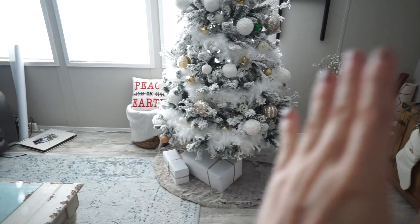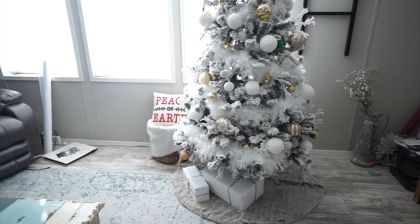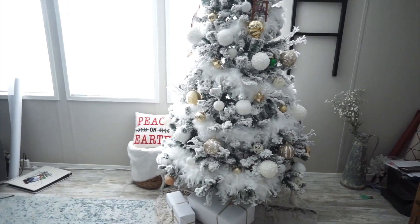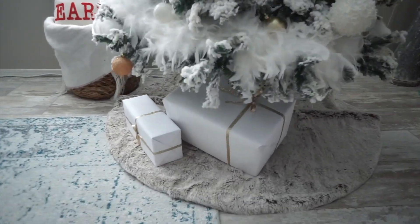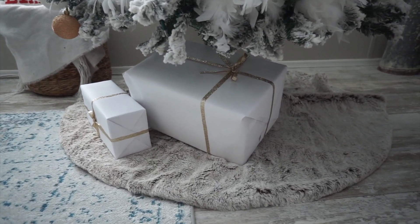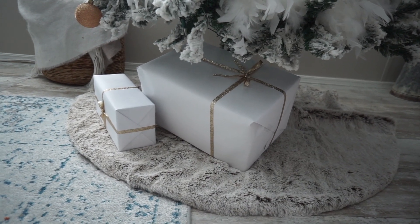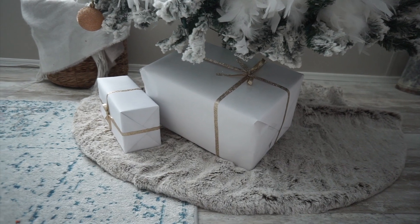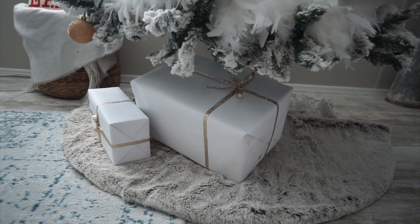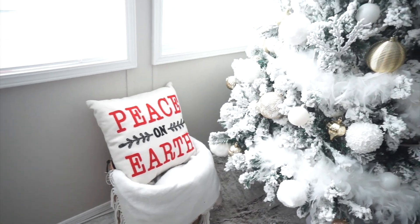We're just going to go ahead and start with the tree. I did do a video on how I decorated my tree, but there it is. I have some presents under there, and that is how I am pretty much wrapping them. I think I might get a thicker ribbon because it kind of looks pretty plain. I saw something on Pinterest with a little letter tag but I haven't done that.